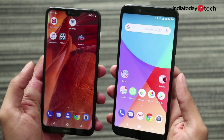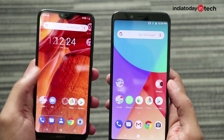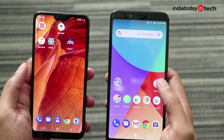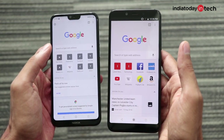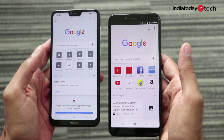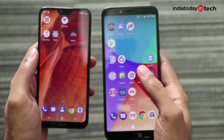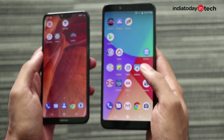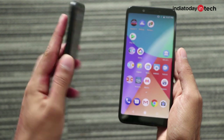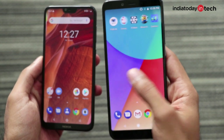Talking about the display, the Nokia 6.1 Plus has a 5.8-inch full HD panel with a 19:9 aspect ratio, while the Mi A2 has a 5.99-inch full HD+ display with an 18:9 aspect ratio. The color is closer to accurate on the Nokia 6.1 Plus, and overall the display is slightly sharper with better contrast and brightness levels. The touch experience is slightly smoother on the Nokia 6.1 Plus, which is surprising because the Mi A2 has Corning Gorilla Glass 5 compared to the Nokia's Gorilla Glass 3 on both front and back. However, the difference is very small and the Mi A2 also has a very smooth touch experience.